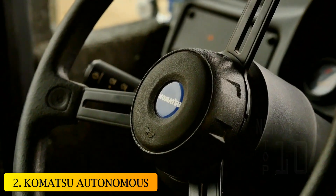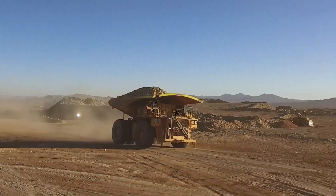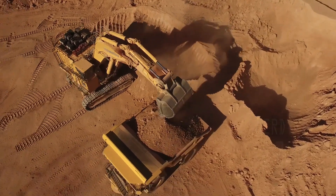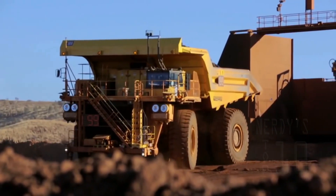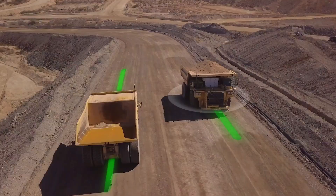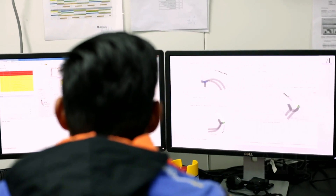At number 2, Komatsu Autonomous Haulage System. The autonomous haul truck was developed by Komatsu Ltd and Komatsu America Corporation. It is a dump truck that works controlled by an autonomous transport system. The information about the routes, speed, and objectives are sent from the central wirelessly, making it centrally controlled through a wireless network. The vehicles have sensors and controllers that allow them to detect obstacles and act autonomously. The entire process is monitored from the control center to ensure safe and accurate work.